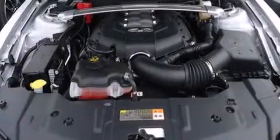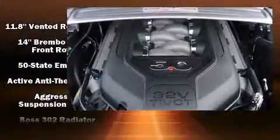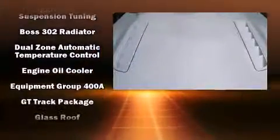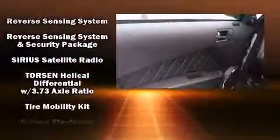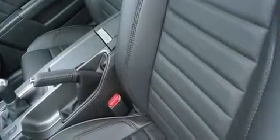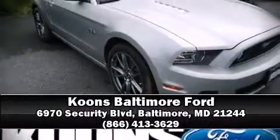Ford ensures the safety and security of its passengers with equipment such as dual front impact airbags with occupant sensing, a security system, and four-wheel disc brakes with ABS. Brake assist technology provides extra pressure when applying the brakes. Stop by our dealership or give us a call for more information.